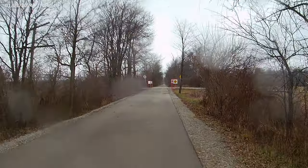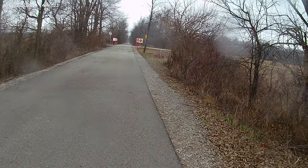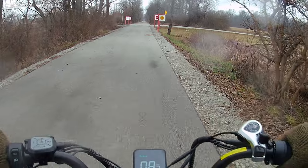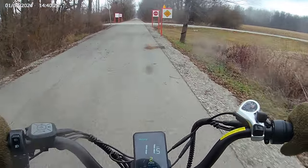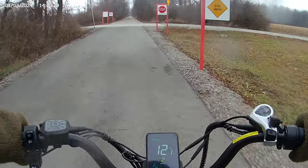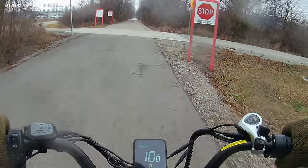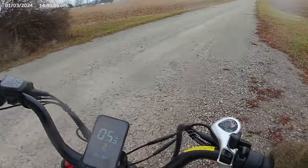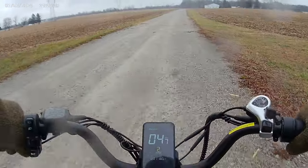Okay, here we go. This is it on a section of travel, or gravel. In my county, there's not a whole lot of gravel roads, so this one's kind of rare.